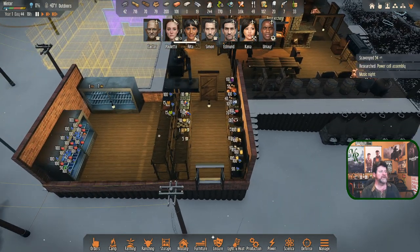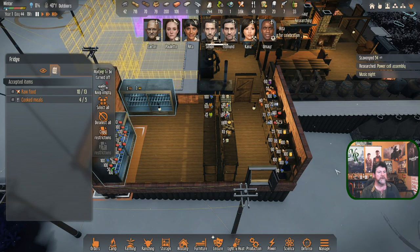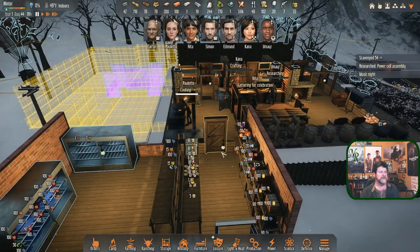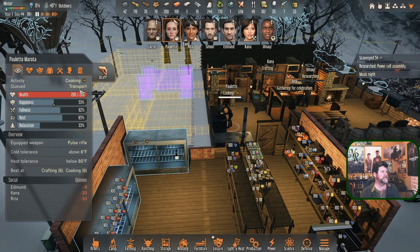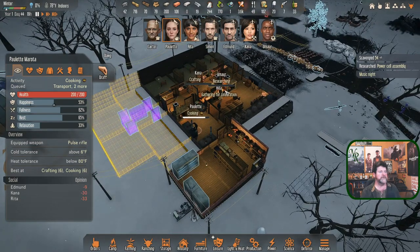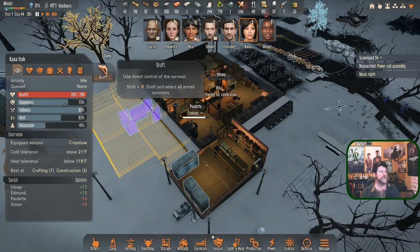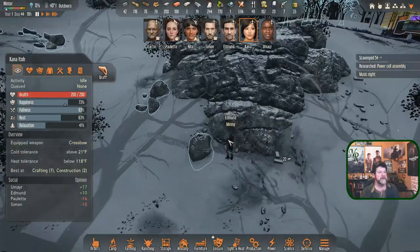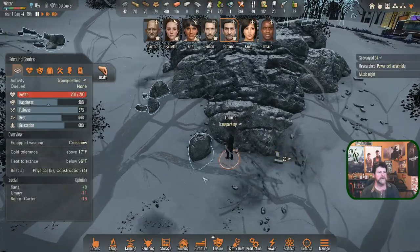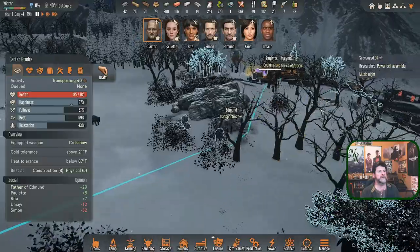It's 40 degrees outside and dropping - let's get the refrigerators turned off and save what little power we have left. Turn you off, turn you off. I hate to min-max this much but I think it's worth it. Paulette, when you're done transporting, turn these off and then you're free for music night. Rita is already there, Umair is going. Edmund is hauling stone. Carter will head there automatically. Simon is on his way in.